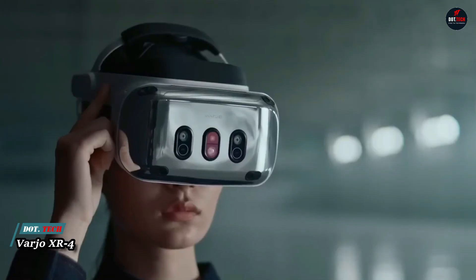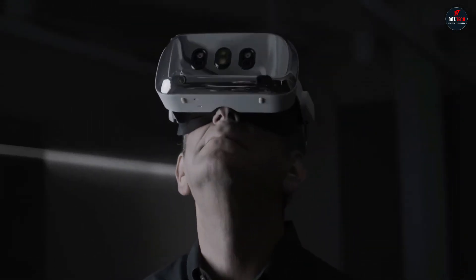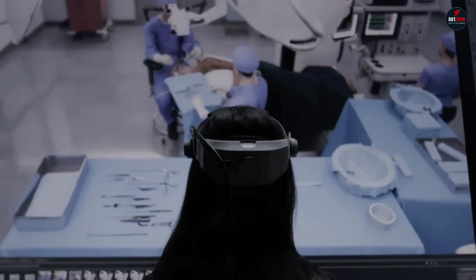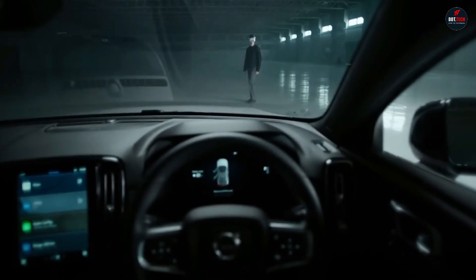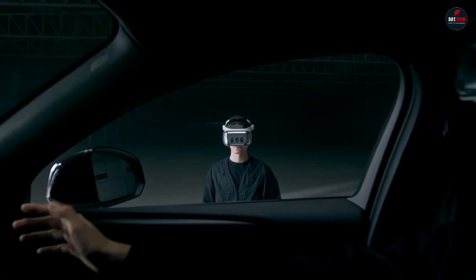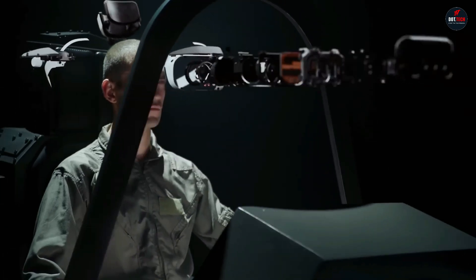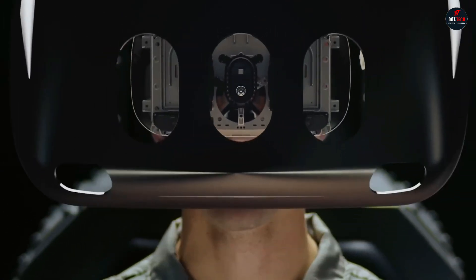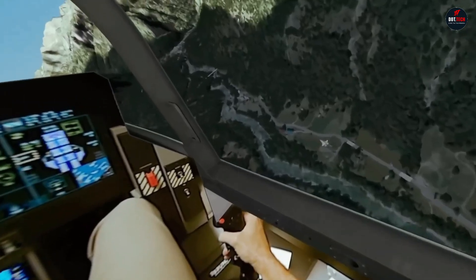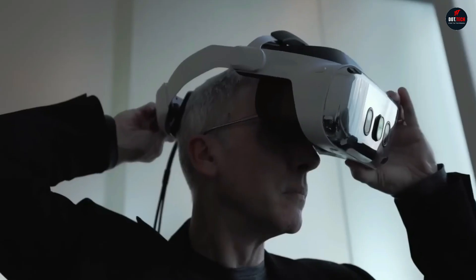The Varjo XR4 is a high-end mixed reality headset that offers unparalleled visual fidelity and optics. It is designed for enterprise use in industries including manufacturing, healthcare, and education. The XR4 features two 4K by 4K mini-LED displays with a 120-degree by 105-degree field of view, providing a sharp, clear image with a wide range of vision. The displays have a high refresh rate of 90 Hz, which helps reduce motion blur. The headset also has a built-in eye tracking system that allows for foveated rendering, focusing processing power on areas the user is looking at. The Varjo XR4 starts at $3,990.